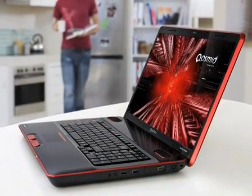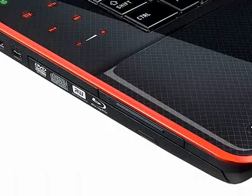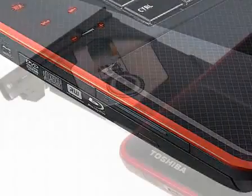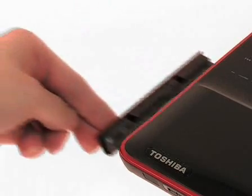The Qosmio X500 offers more than just powerful gaming capabilities. As well as Blu-ray disc playback, the Blu-ray rewritable drive allows up to 50 gigabytes of data to be written to a single disc.